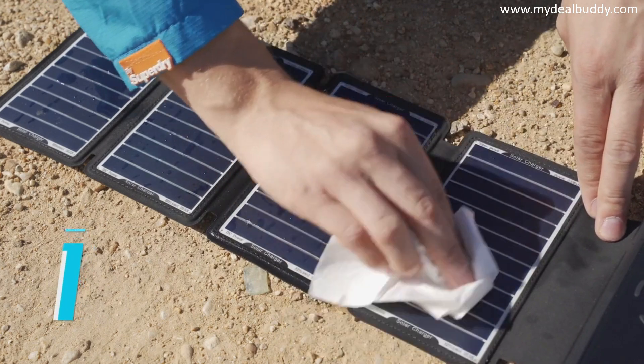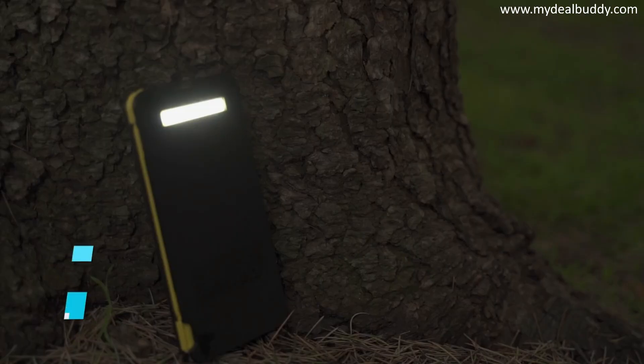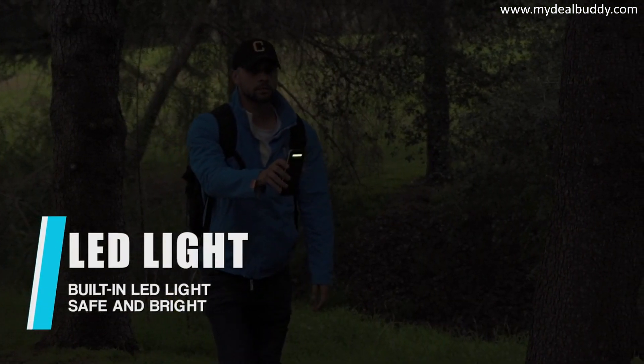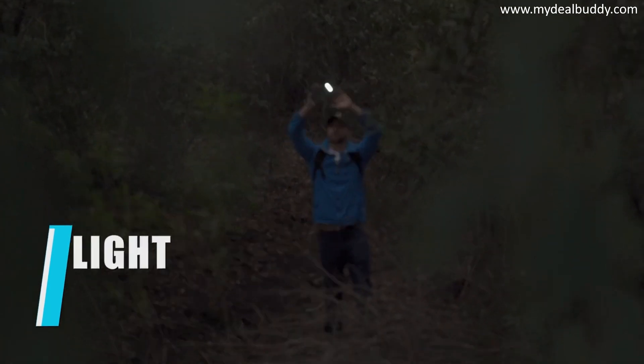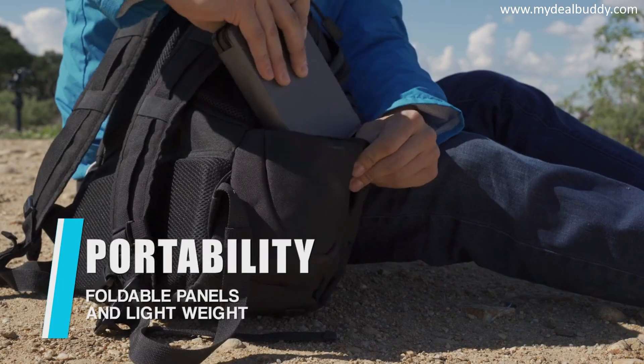The solar panel is designed for water resistance and scratch resistance. With the built-in LED light, Solar Bar will provide emergency lighting, and the SOS mode can be seen even at a distance. Solar Bar is small, foldable, and portable.